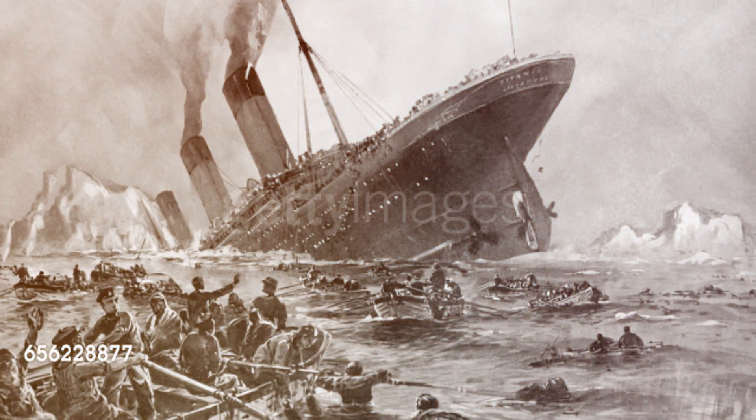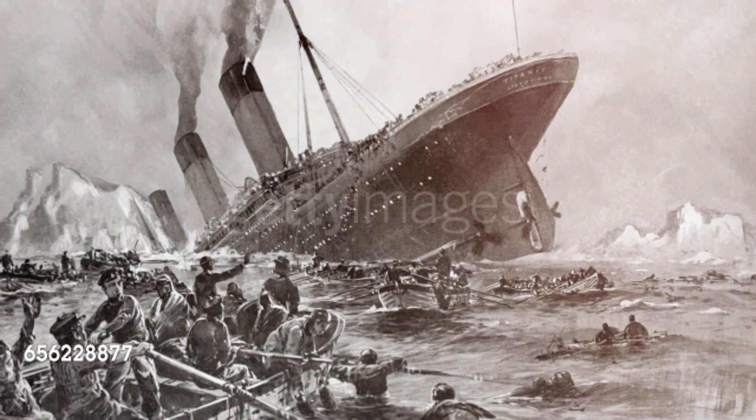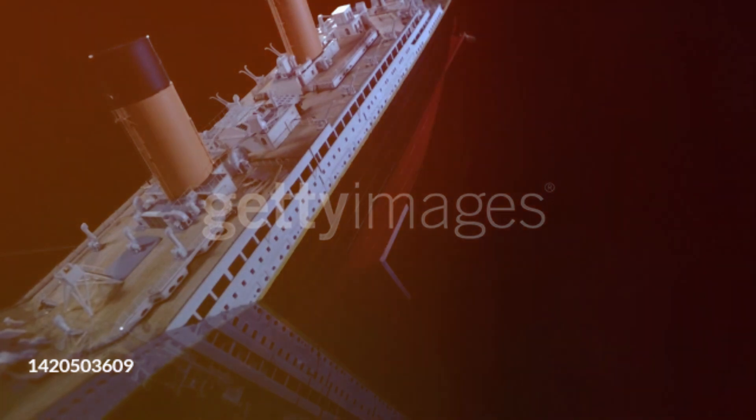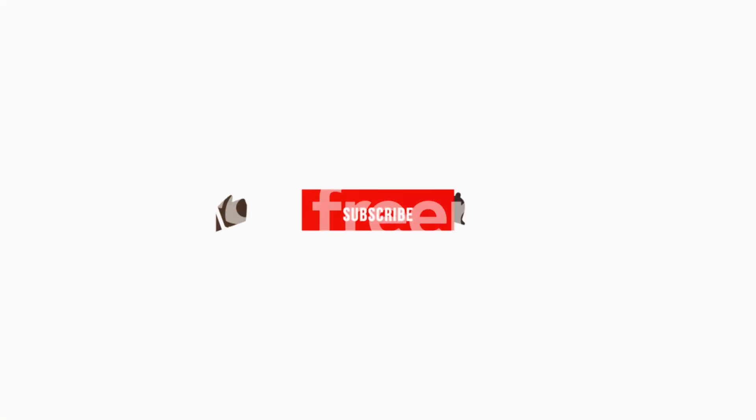And there you have it — the real reason why the Titanic went down. By examining the construction flaws, excessive speed, insufficient lifeboats, and communication failures, we gain a deeper understanding of the tragic events that unfolded on that fateful night. Let us remember this disaster as a reminder of the importance of constant vigilance and the continuous pursuit of safety in all aspects of our lives. Thank you for joining us on this extensive journey through the Titanic's history. If you found this video informative and captivating, don't forget to like and subscribe to our channel for more historical insights.